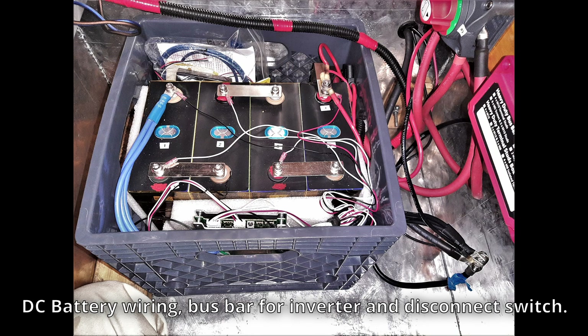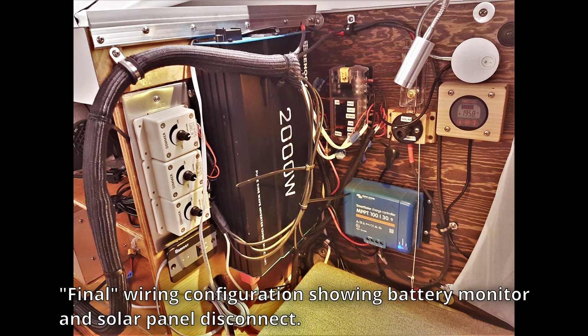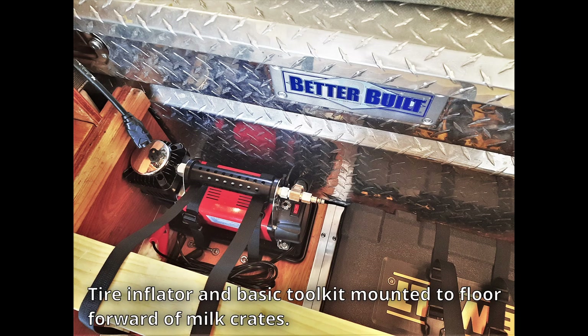It finally felt like I was nearing the finish line. I added a positive bus bar, some disconnects and fuses, and a battery monitoring system. Final details included collapsible storage bins, installation of some radio antennas, and mounting a tire inflator and tool kit to the floor ahead of the milk crate storage system.